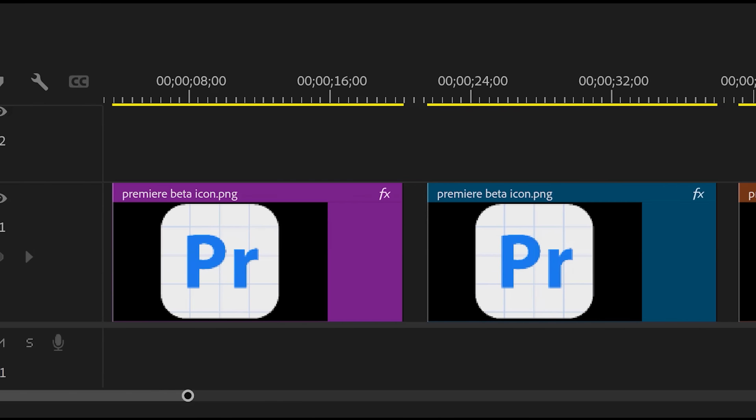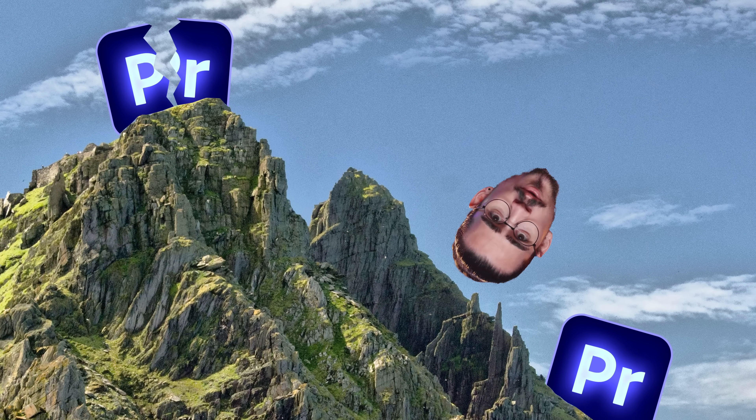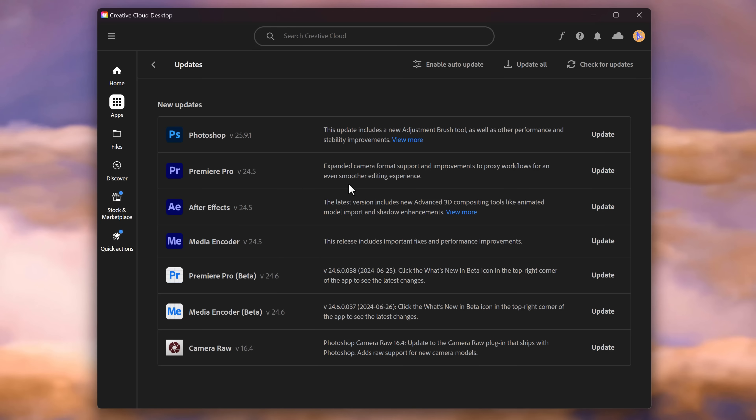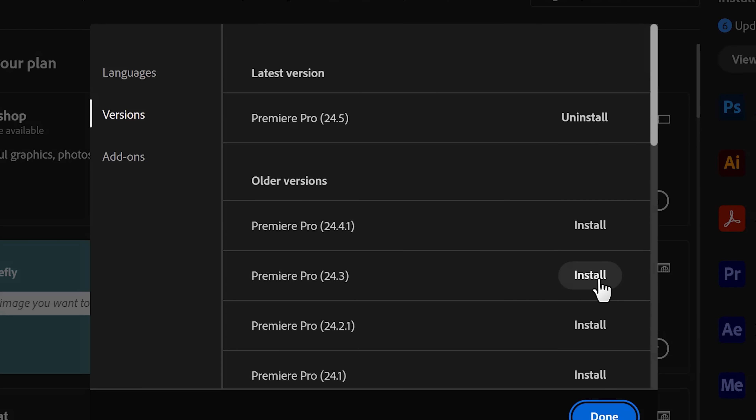We all remember the wonderful 24.4 update — we got new colors, zooming in and out, and tons of newly introduced bugs. So in the end I rolled back to 24.3 because that was the most stable version of Premiere. But now, guess what? 24.5 just got released and I tested it out. That doesn't sound good. Just think twice before clicking this button. First we're gonna look at what's new, and then we're gonna check if they actually fixed the bugs from last version. Spoiler alert: no.